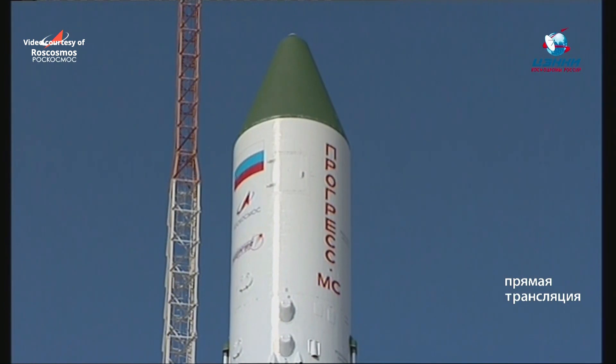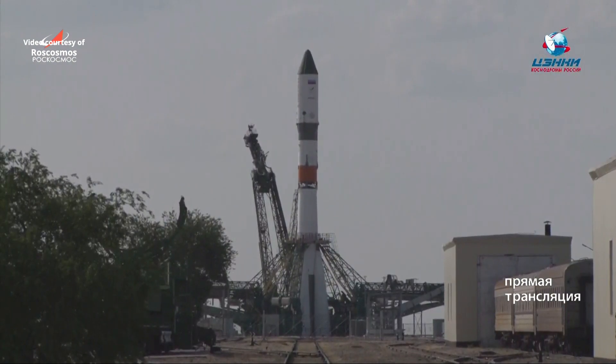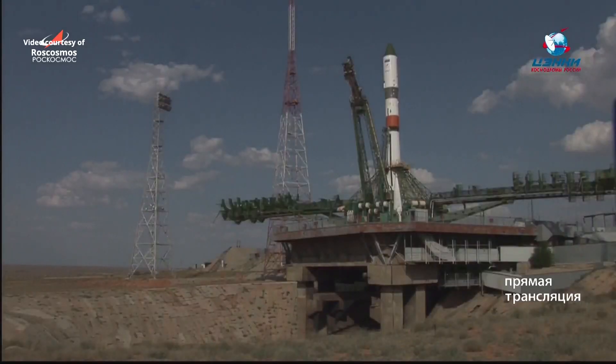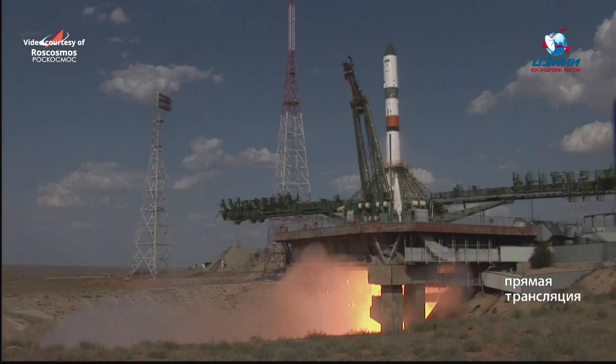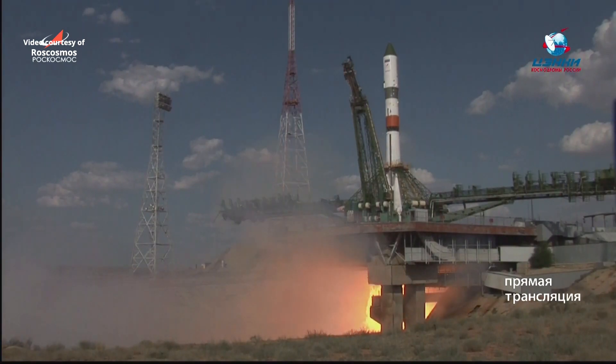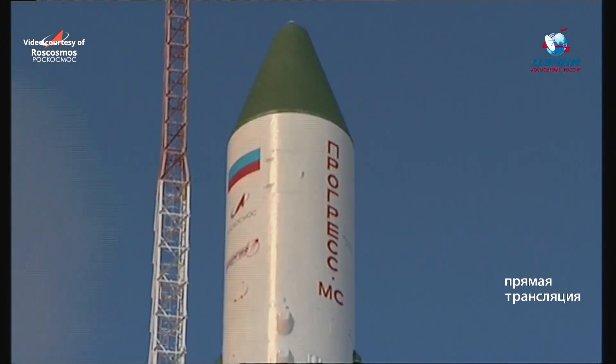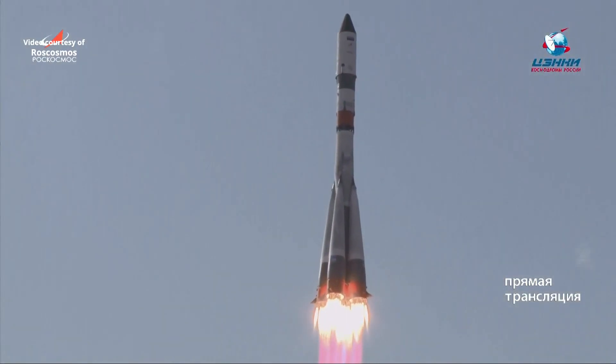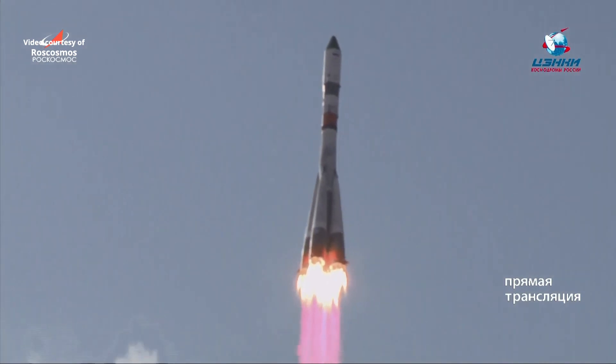There's that first umbilical tower you're tracking. Second umbilical tower. Ignition hasn't started. Engines throttling up. And liftoff. We have liftoff of the Progress. Progress 73 on its way to the International Space Station.